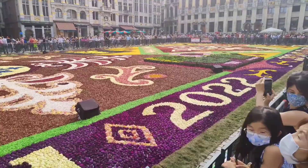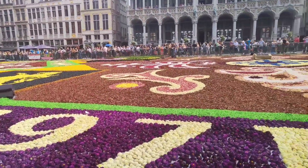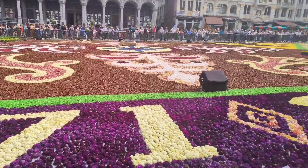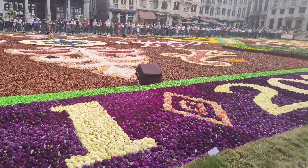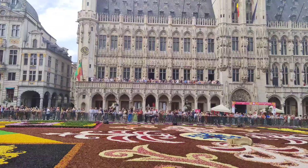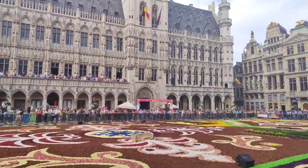The Flower Carpet is celebrating its 50th anniversary. The design used for this year, 2022, was in reference to the very first flower carpet, which includes Saint Michael the Archangel and the Belgian lion.